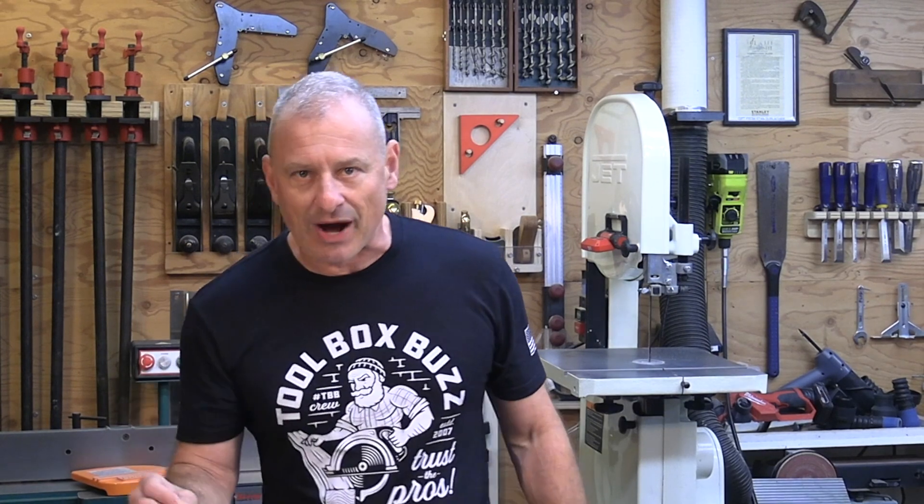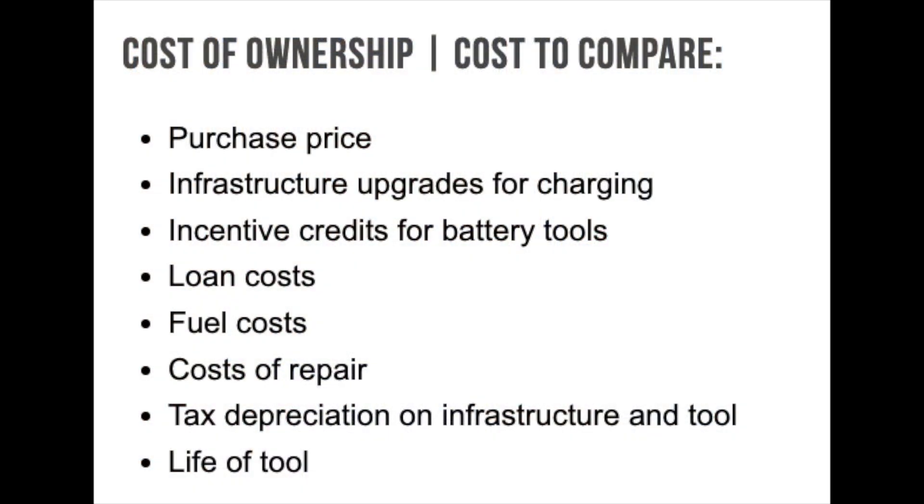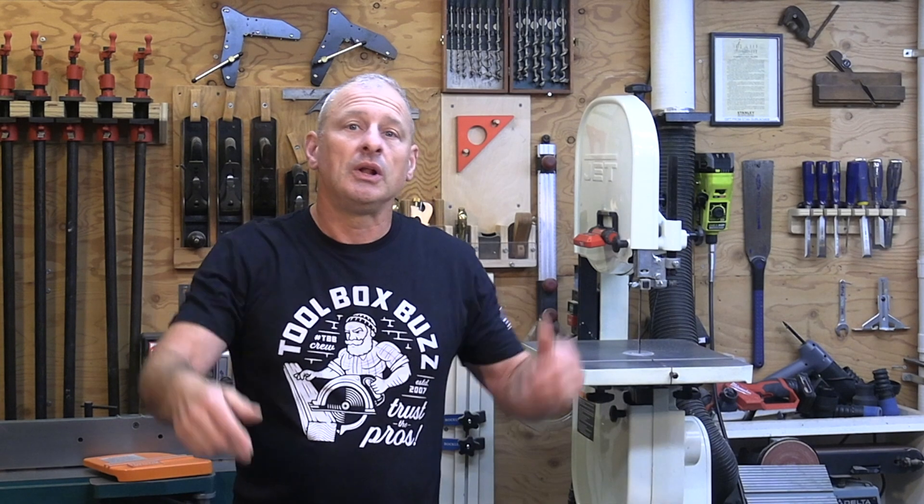A pro landscaper I know recently compared the cost of ownership between gas and battery zero-turn mowers. He determined that over a five-year period, the battery ZT mower was approximately $500 cheaper to operate, though it took approximately 2,500 hours to break even on the investment. His side-by-side calculation included purchase price, battery cost (sometimes three times more), infrastructure upgrades, charging incentives, potential tax incentives, loan costs, fuel costs, maintenance, tax depreciation, and tool lifespan. The conclusion: electricity is cheaper than gas.